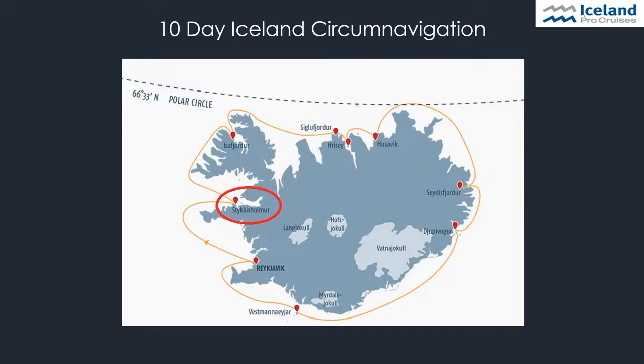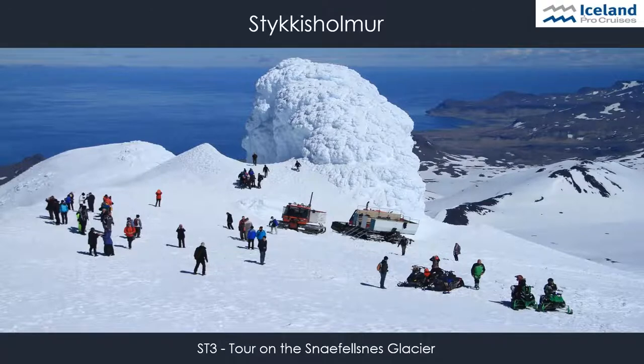Our first stop on our cruise is Stökkseyrí on the Snæfellsnes Peninsula. This 55-mile-long peninsula comprises a world of diversity — friendly towns and villages, spectacular mountains, and a multitude of bird species nesting on cliffs and beaches of black sand. On the shore excursion to the top of the Snæfellsjökull Glacier, an experienced guide will drive guests up by snow cat, and in good weather conditions guests can enjoy a fantastic view over the peninsula. On especially clear days, they might even spot the far-off West Fjords, our next stop on the cruise.